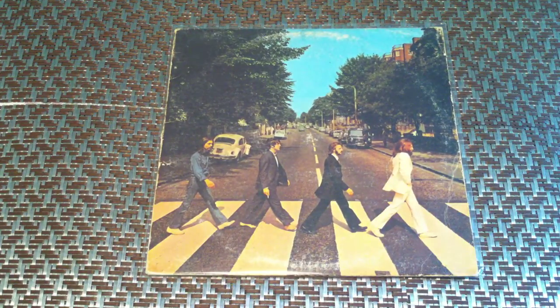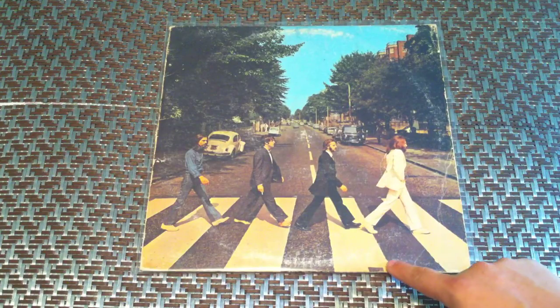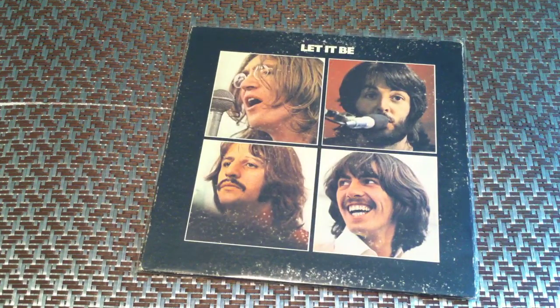Abbey Road, Capitol, first press. You can see the sewer drain down here — you can see a little bit of it. Let It Be, Capitol, first press.